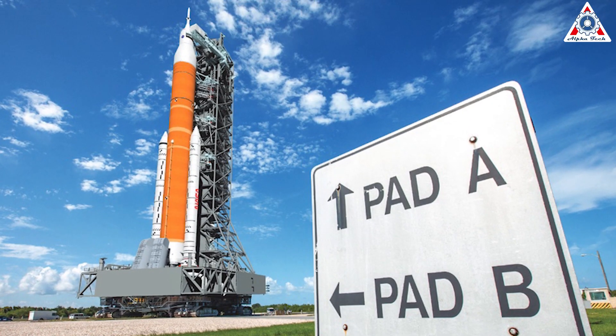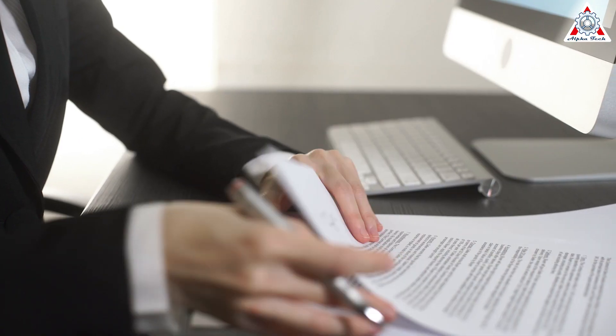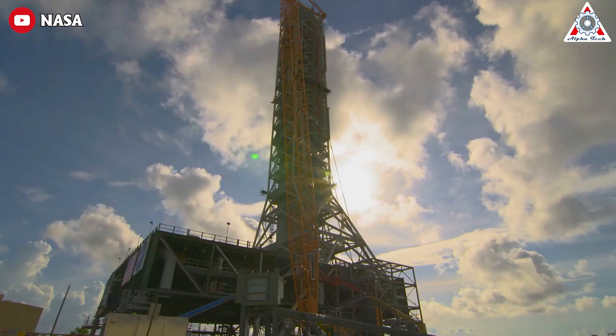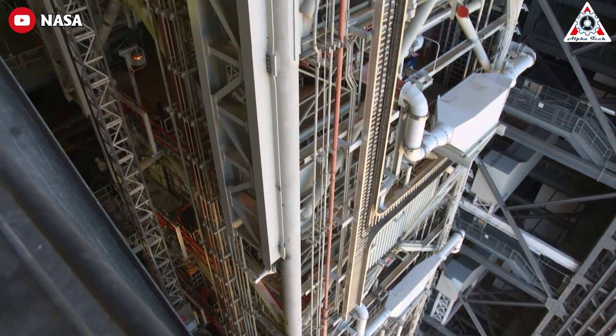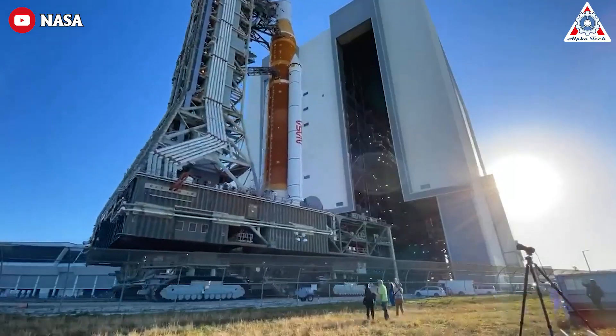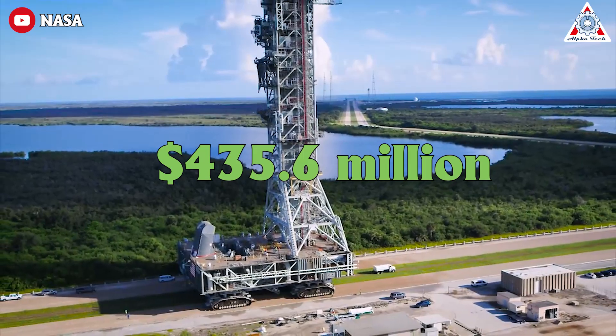Now it's time to discuss NASA's ML-2. The NASA Inspector General initially reported that a second mobile launcher would cost $383 million. But according to a scathing new report, the project is already running years behind schedule, the launcher weighs too much, and the whole thing is hundreds of millions of dollars over budget. The new cost estimate: $960 million — so pricey that even Elon Musk commented on it. As of this spring, NASA had already obligated $435.6 million to the project.